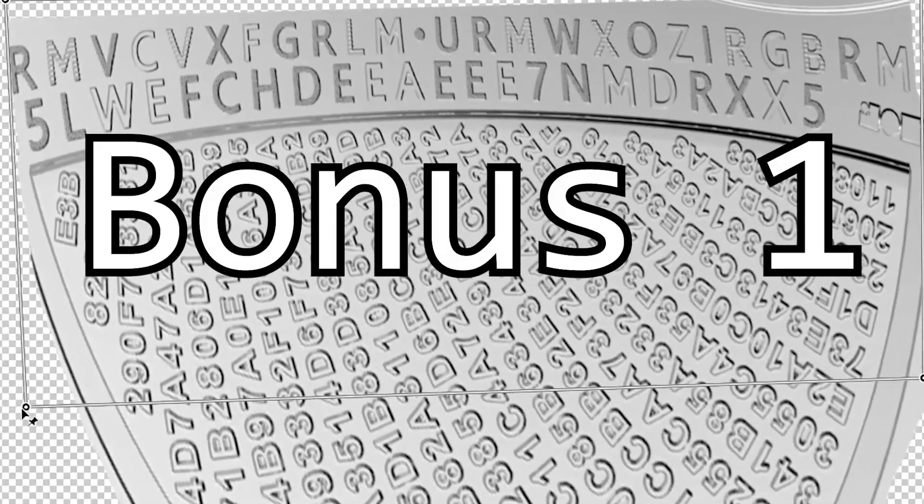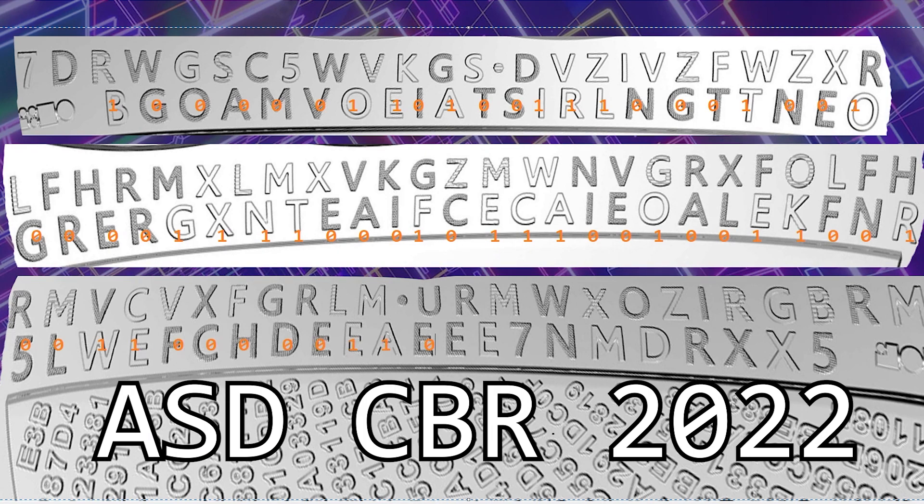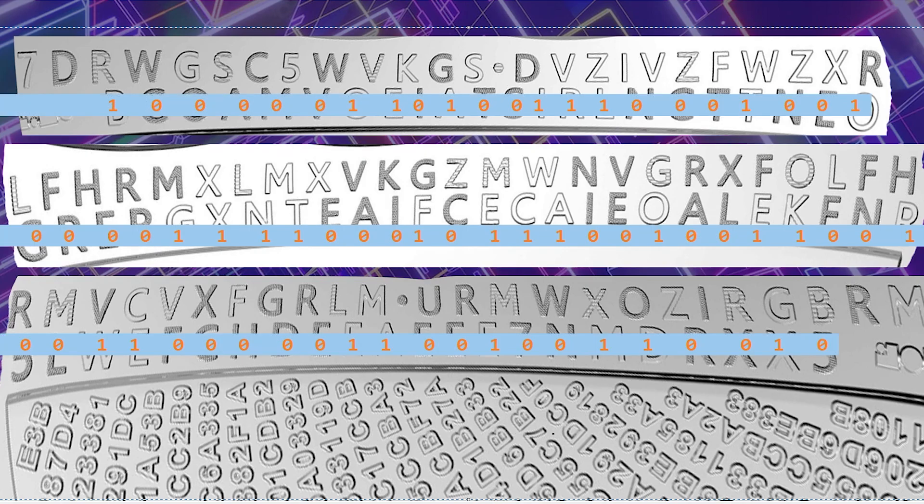Bonus level — bonus one: the inner rim binary. The letters are either light (one) or dark (zero). Translate those into binary text and you will get 'ASD CBR2022' — Australian Signals Directorate at Canberra 2022.